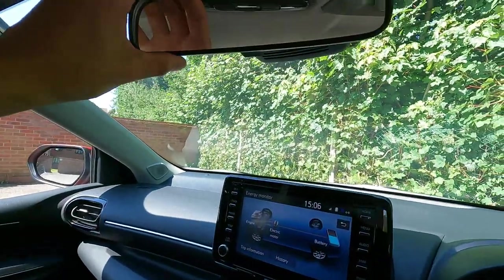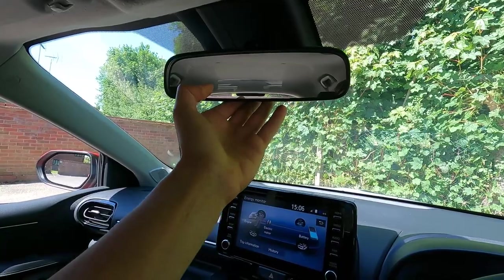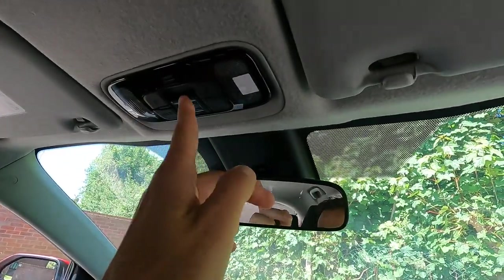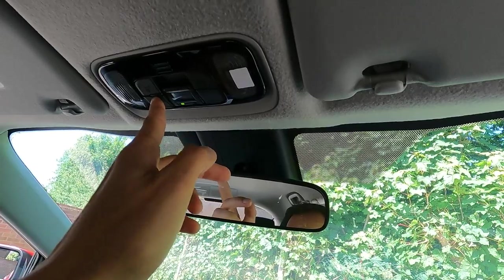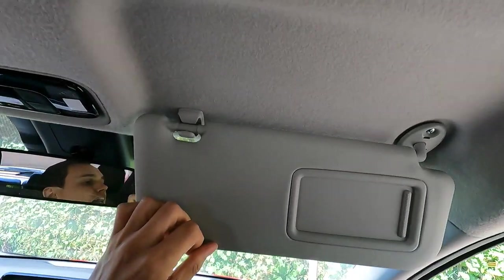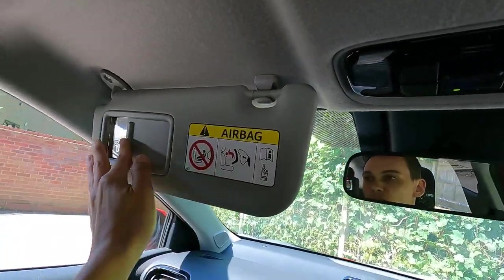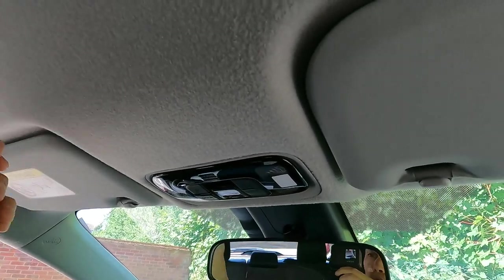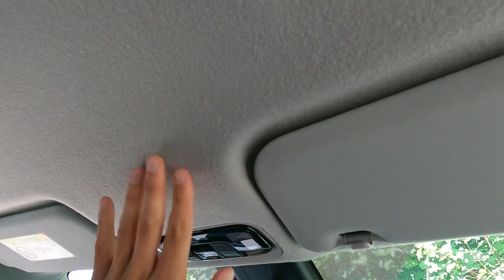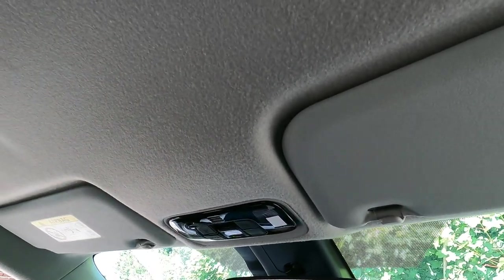Moving up, the rearview mirror is manual dimming on this spec — you get automatic dimming on the top spec. There are some lights up here to control when the door is open or closed. The sun visors have a mirror on each side, but no vanity light. The roof lining isn't the nicest — it's quite cheap, and I wouldn't like to get it dirty. There are already some marks where it looks like someone has scuffed it.